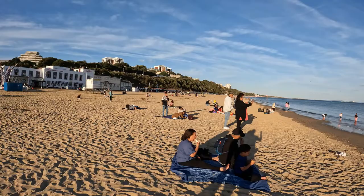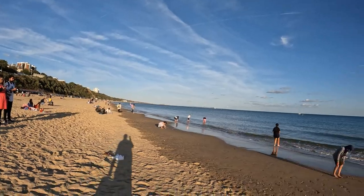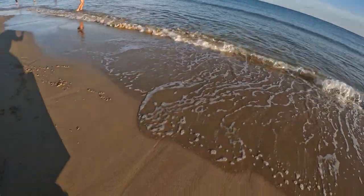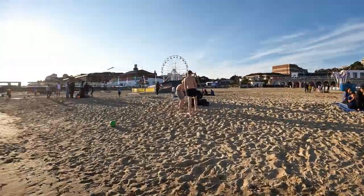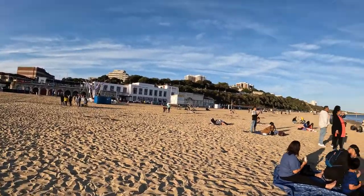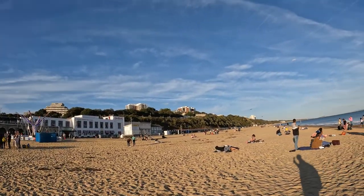Now you've seen Boscombe and Bournemouth. A lot of people come here on holiday. Look at me with my laptop — I just feel the water with my laptop here. Not too cold actually. On the clifftops there — very fancy homes, for you to die comfortably when you're old, or if you're just very wealthy.